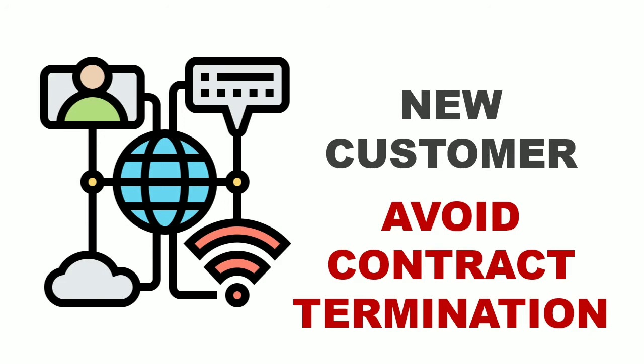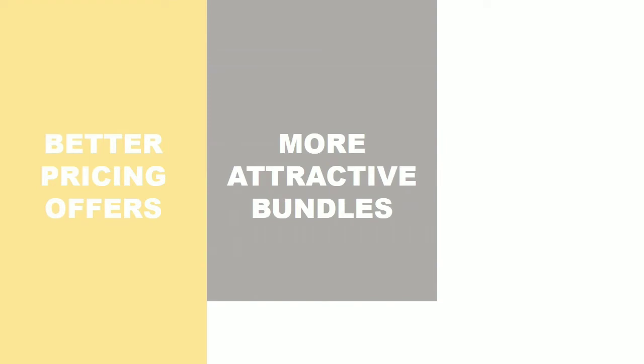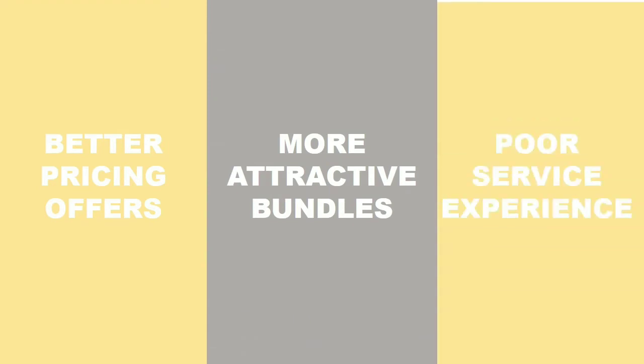When it comes to churn, many factors cause customers to cancel their contracts, such as better pricing offers, more attractive bundles, or poor service experiences.